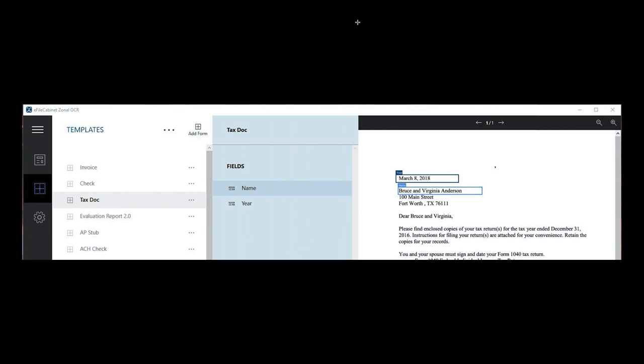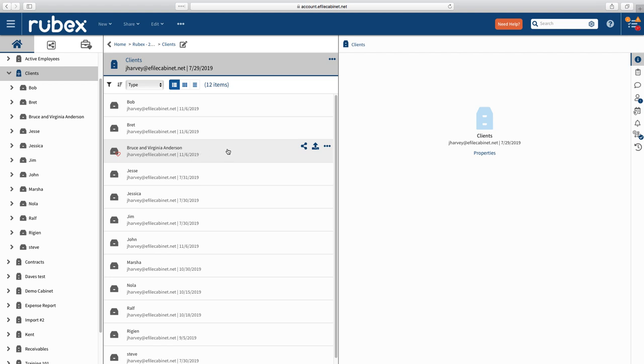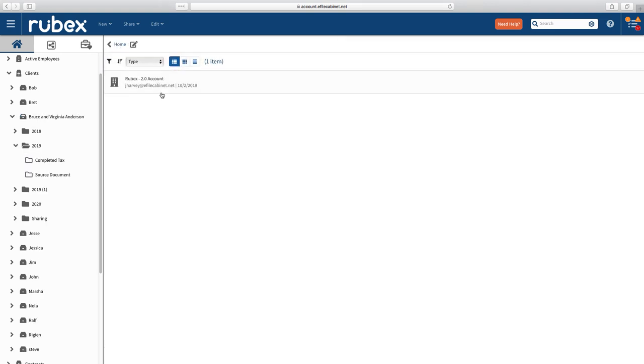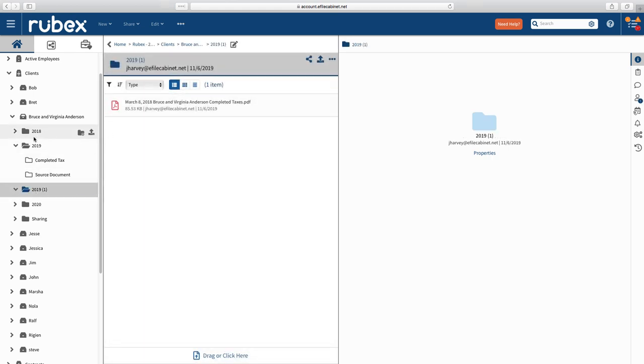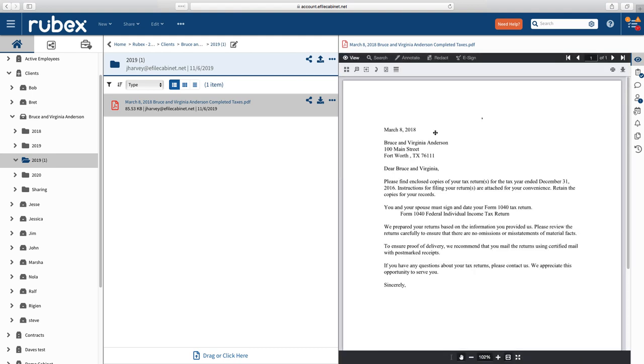At the end of the day, you've taken this document, put it through Zonal OCR, and the output is it's already filed — it's put away, you don't need to worry about it. It landed where you wanted it to go. Flipping over here — check that out — Bruce and Virginia Anderson. We come in here to 2019, and there's that document, right where I had it routed. Using Zonal OCR helps you drop a document that you've created a template on, it grabs those fields, and drops it into the location you determined beforehand. You're taking the guesswork out of where a document needs to go — it puts it right where you need it.